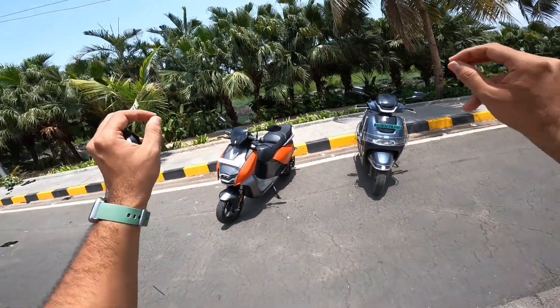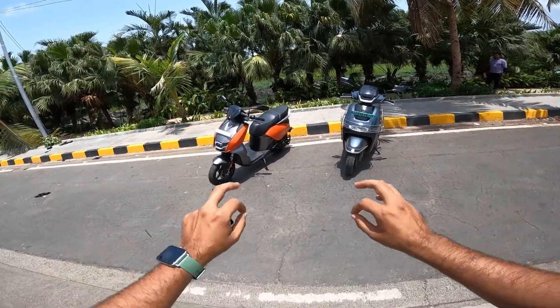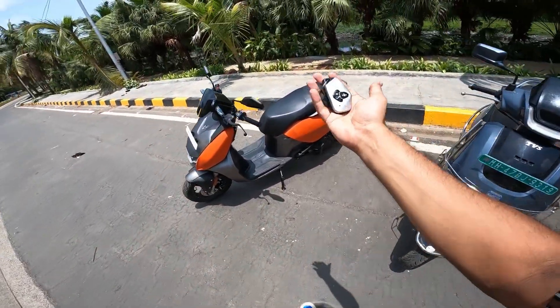I have a detailed review of both scooters on my channel. We are going to do ride tests of these two. First of all, I will go to the Vida — and this is the scooter.